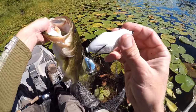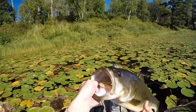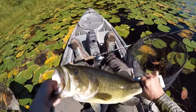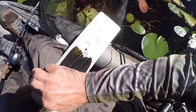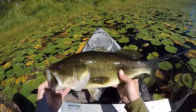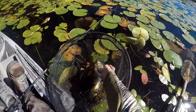I caught him on a Teckel Maraca frog. He was right up along the shoreline up there. Let me get a measure on that one — he is about 20 and a quarter. I'm going to toss him on the scale too. That's a nice thick fish.